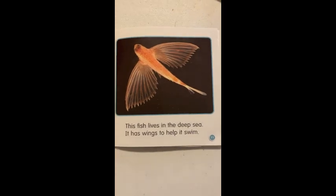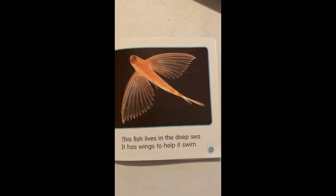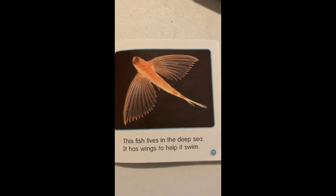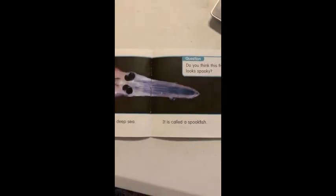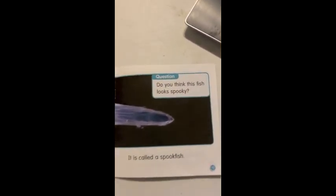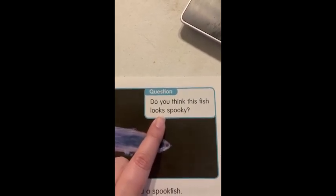This fish lives in the deep sea. It has wings to help it swim. This fish lives in the deep sea. It is called a spook fish. Do you think this fish looks spooky?